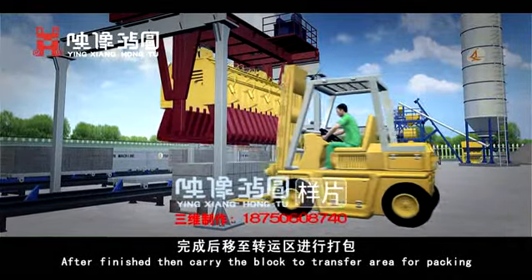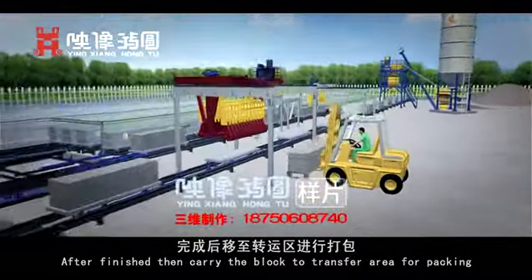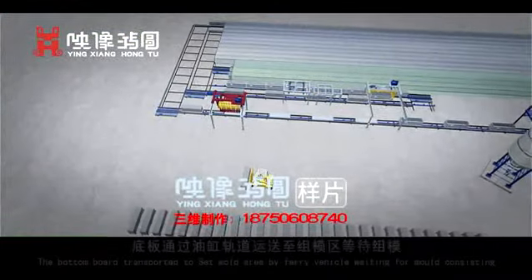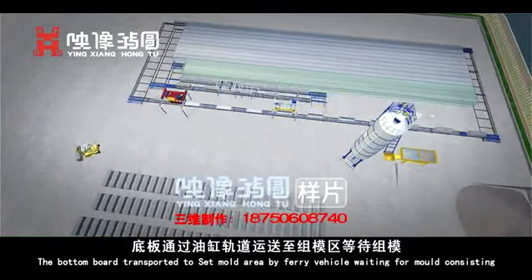After finishing, the blocks are carried to the transfer area for packing. The bottom board is transported to the mold assembly area by ferry vehicle, waiting for the next mold assembly cycle.